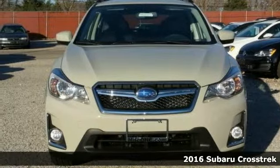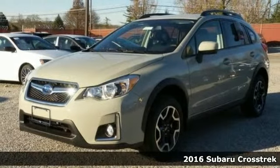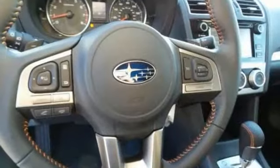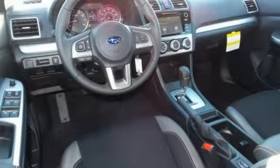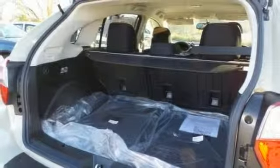This 2016 Subaru Crosstrek combines SUV design features with car-like handling and fuel economy. This Crosstrek comes with alloy wheels, deep tinted glass, a multi-function steering wheel, brake assist, CD player, and electronic stability control. It also has a touchscreen display, backup camera, and heated mirrors.